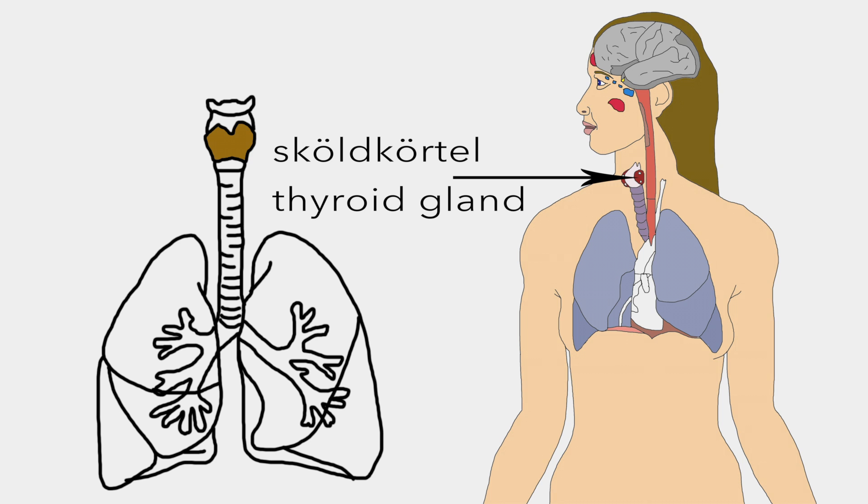Skjöldkörtel is one of the largest endocrine glands in the body, consisting of two connected lobes in the anterior neck which secretes hormones affecting metabolism.